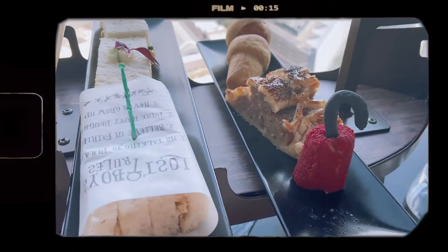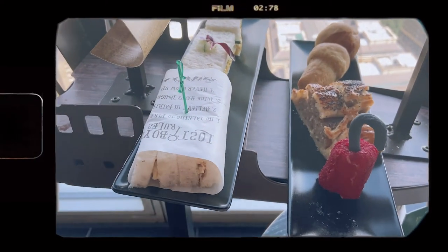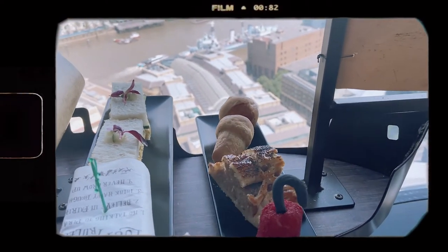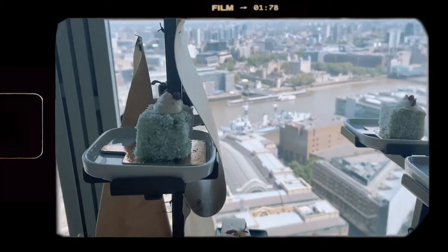Here we have the Lost Boys sandwiches — chicken, bacon, mayo and mustard — and the Little Bird sandwiches, which is egg mayo and cucumber. Then we have the Codfish Captain Hook, which is deep-fried cod with red breadcrumbs, the Baked Pig which is a sausage roll, and a brioche mushroom.